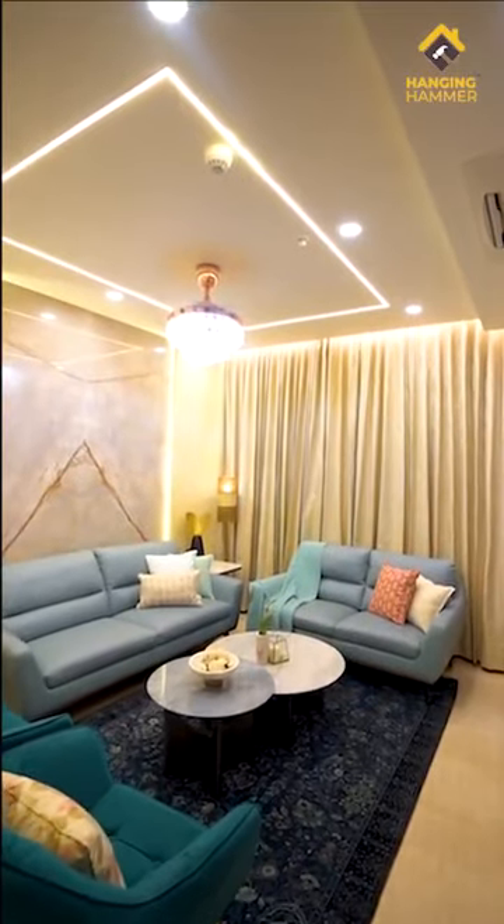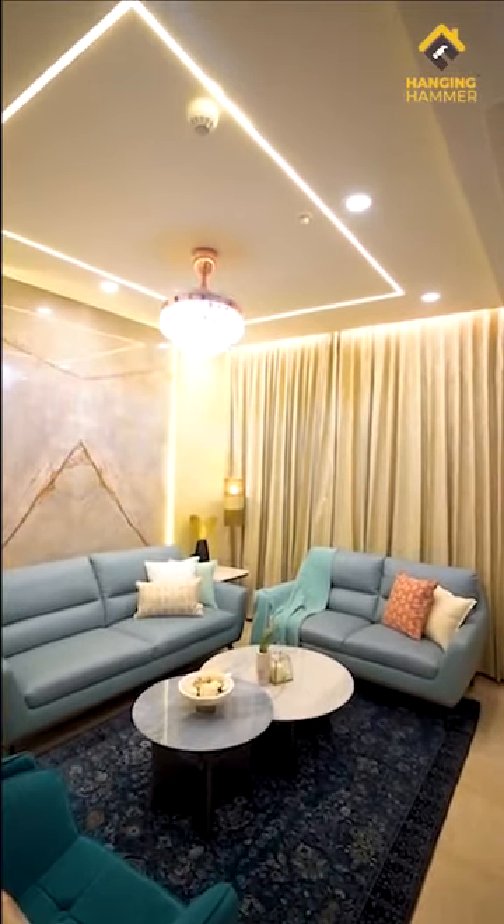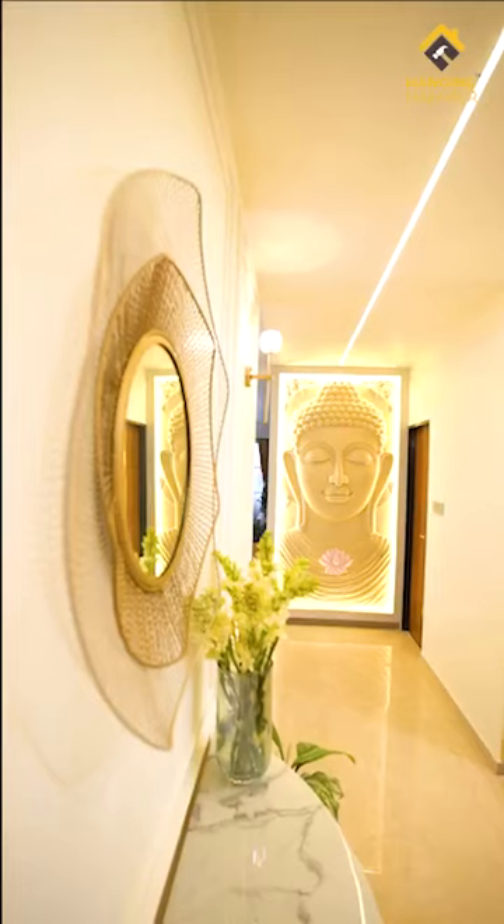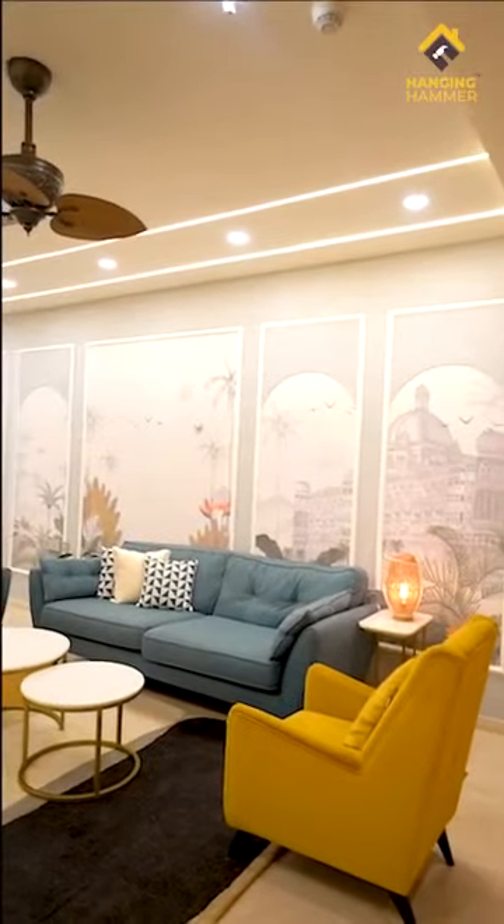Hello everyone. This home is sheer opulence and maximalism. This very intimate home of 4,070 square feet is for a family of four, including their teenage children. The brief given by the client was very clear — they wanted every corner of their house to reflect their personality. We had many very focused design sessions with the entire family and took note of their likes, dislikes and fascinations. When you see the house, you realize how richly we have embedded their personalities in their individual spaces.